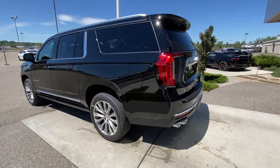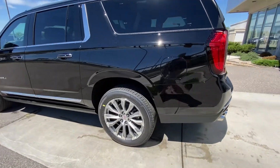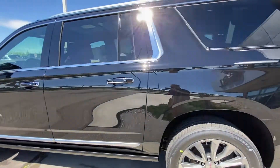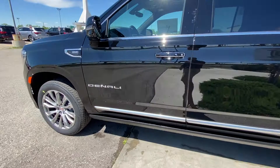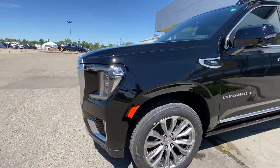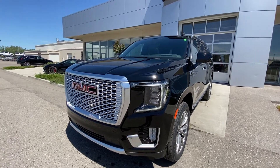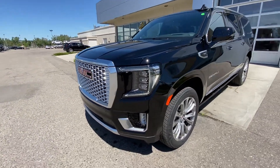Taking a quick look at the exterior of the Yukon Denali XL, we have the 22 inch wheel and tire package with Bridgestone Alenza all-season tires, color matched door handles with keyless entry, and automatic running boards underneath the cab. At the front of the Denali: LED daytime running lamps, fog lights, turn signals, and the massive GMC chrome grille.